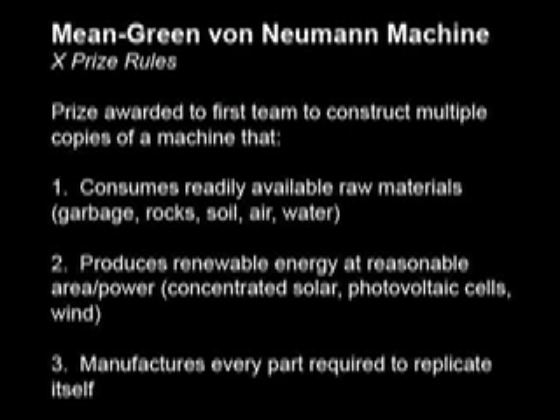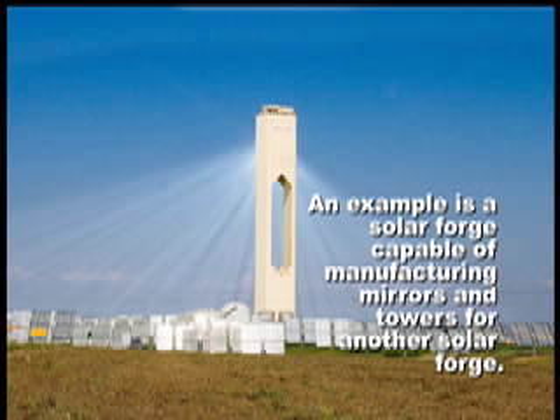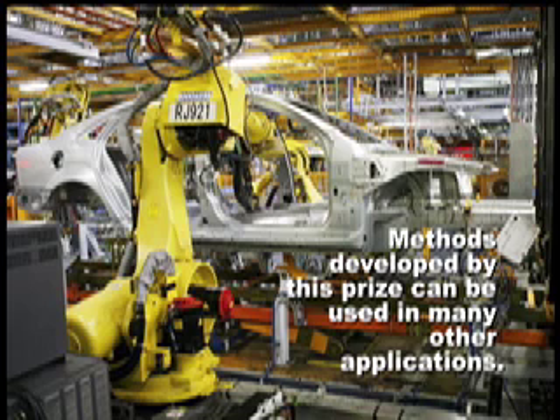The Mean Green Von Neumann Machine XPRIZE will be awarded to the first team to construct multiple copies of a machine that consumes readily available raw materials, produces renewable energy at reasonable area per power, and manufactures every part required to replicate itself. An example is a solar forge capable of manufacturing mirrors and towers for another solar forge. Methods developed by this prize can be used in many other applications.